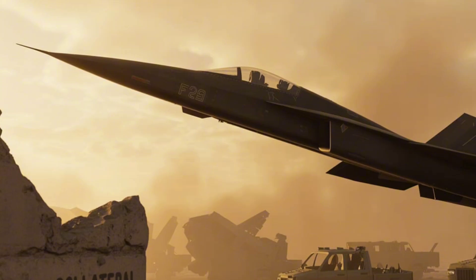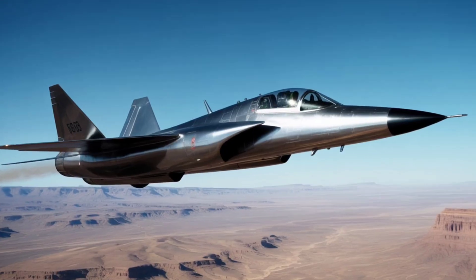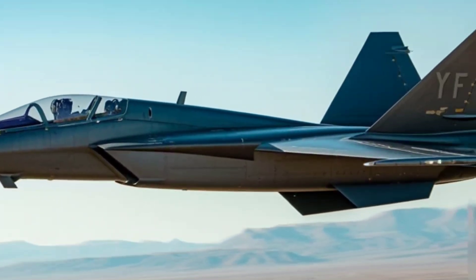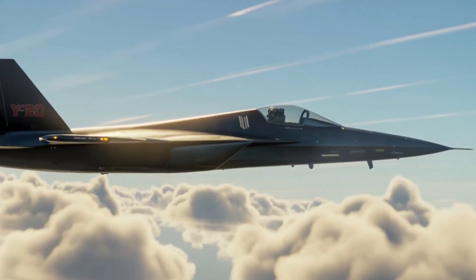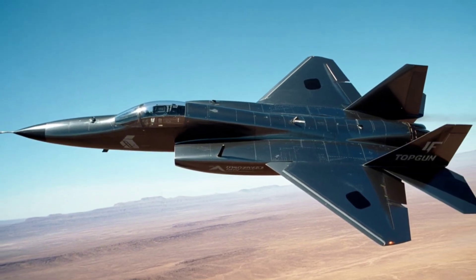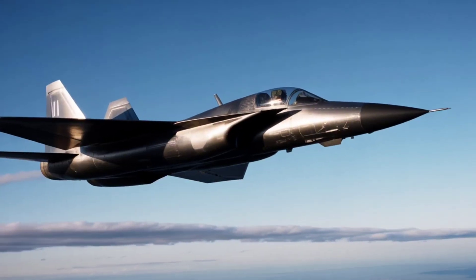Just one look at the YF-23 and you know this isn't your average jet. Its sleek diamond-shaped wings, blended fuselage, and V-tail design screamed stealth. Unlike the aggressive sharp-edged YF-22, the YF-23 looked smooth — like a shadow in the sky. This design helped reduce radar visibility and made it almost ghost-like in enemy airspace.